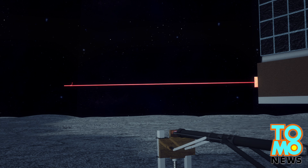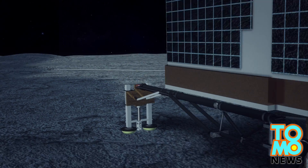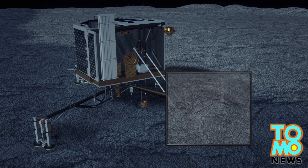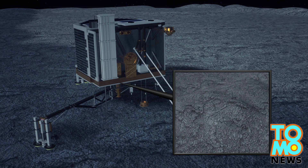Philae also used its CONSERT instrument to send radar signals in an attempt to study the comet's internal structure. Using its ROLIS camera, the Philae lander took pictures of the surface of the comet.